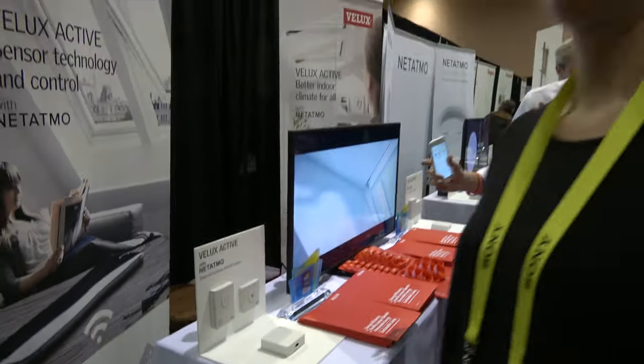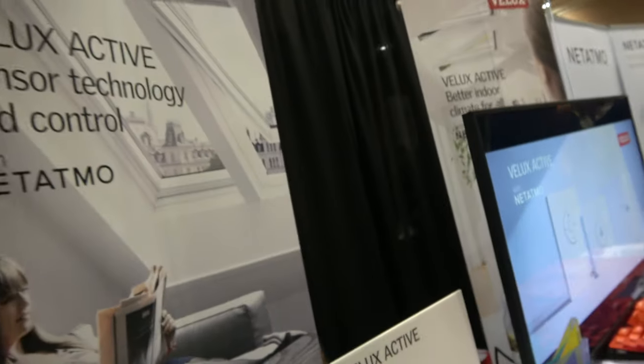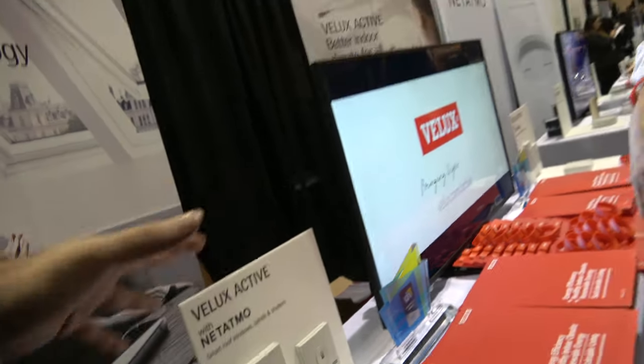We're here with VLOX at CES. I'm Lisa Hauskamp from VLOX AS. So here you work with Velux to make a smart solution — is it smart for your roof windows?